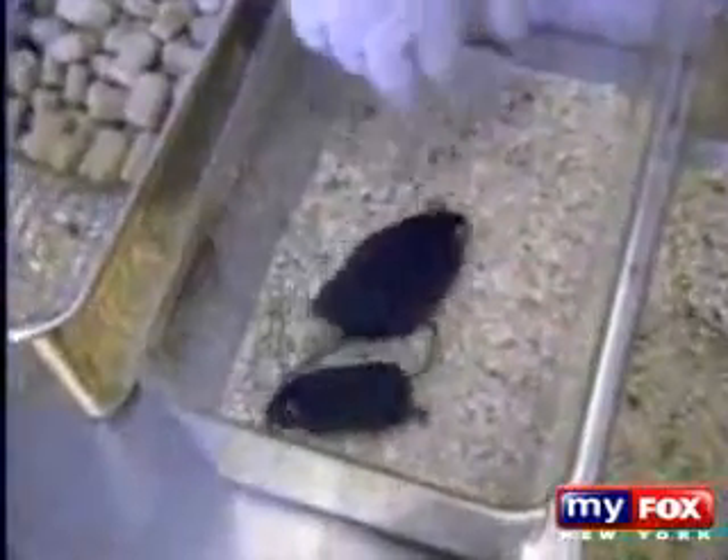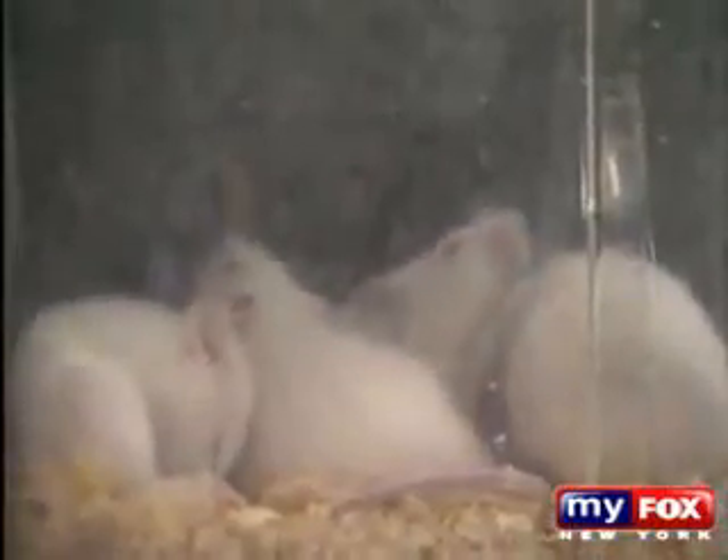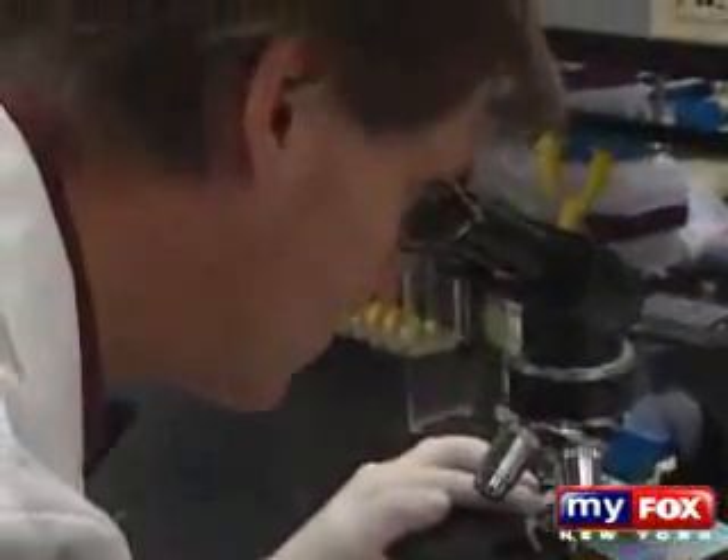Dr. Vomsal says they have tested bisphenol A in animals and the results are disturbing. "We started testing it at levels tens of thousands of times below what anybody had ever tested before and found that it profoundly damaged the male reproductive system. Now we know it causes brain damage and it causes breast cancer and prostate cancer."